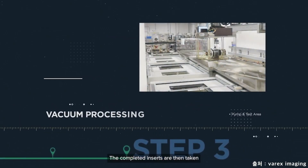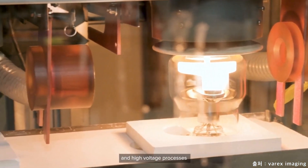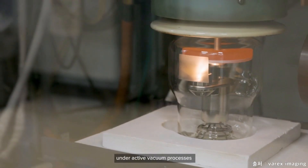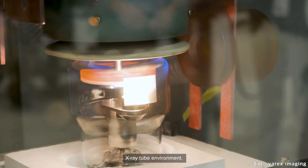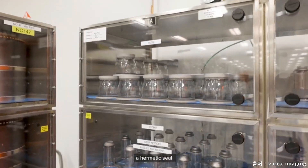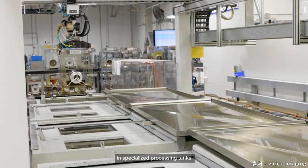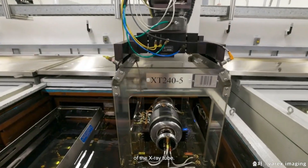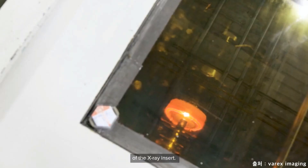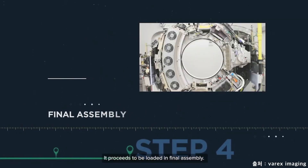The completed inserts are then taken to the vacuum processing areas. Here we use a variety of thermal, RF, and high voltage processes to prepare the x-ray tube for its specific application. Some of these processes are performed under active vacuum processes to ensure the highest quality x-ray tube environment. The vacuum envelope is then sealed off and tested to confirm the unit retains a hermetic seal and a quality vacuum level. Other processes with high voltage are performed in specialized processing tanks to confirm the electrical stability of the x-ray tube. The tubes pass from one tank to another, receiving different high voltage tests to ensure electrical stability of the x-ray insert. Once the vacuum processing passes all critical checkpoints, it proceeds to be loaded in final assembly.